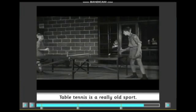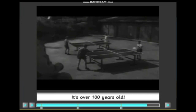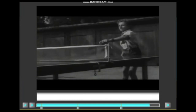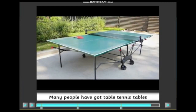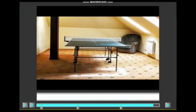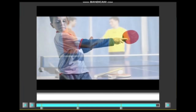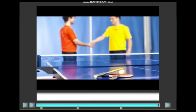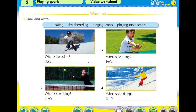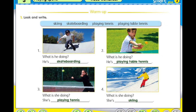Table tennis is a really old sport. It's over 100 years old. Many people have got table tennis tables in their homes. It's so much fun. Can you play table tennis?